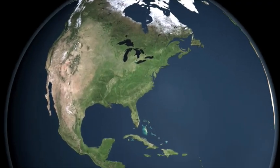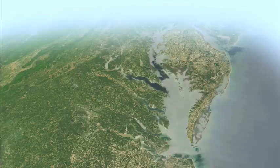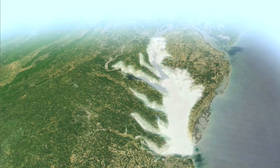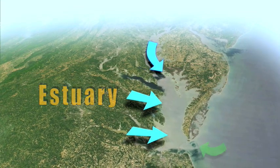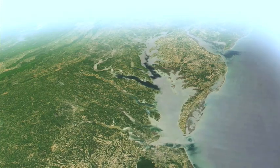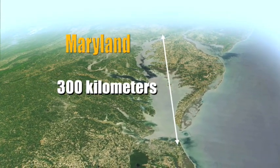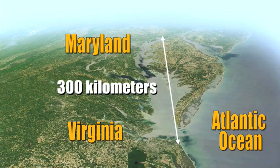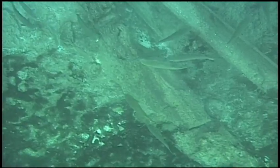NASA's Earth Observing System plays an important role in the recovery efforts of a vital ecosystem, the Chesapeake Bay. The Chesapeake is an estuary, a partially enclosed body of water where fresh water mixes with the salt water of the sea. The Chesapeake Bay is the largest estuary in the U.S., stretching more than 300 kilometers from the top of Maryland to the Atlantic Ocean in Virginia. It holds about 57 trillion liters of water and is the home of more than 3,600 species of wildlife.